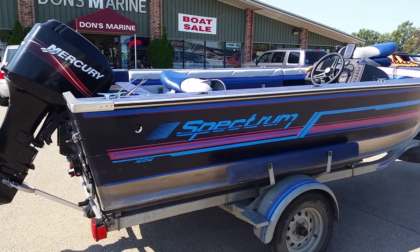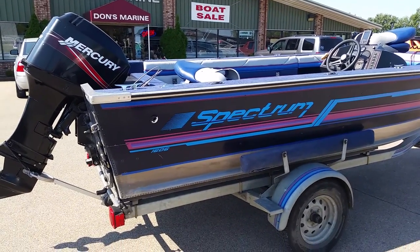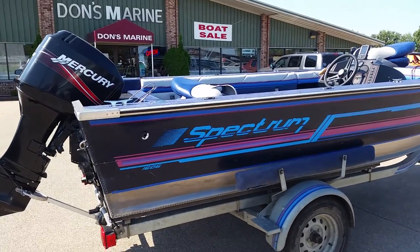Welcome to DonsMarine.com. Today we'll be viewing a 1989 Spectrum 1606 Bluefin.